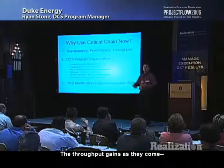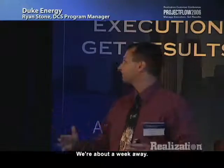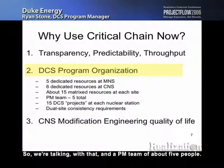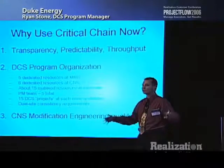The throughput gains: we just did the real analysis about a week ago. With six months of runtime, we now have enough data to show senior management our 30% throughput gains — and it's now believable. We haven't finished a project yet, but we're about a week away. Our program organization is a combination of core resources — about five at McGuire and six at Catawba dedicated to the project team, with about 15 matrix resources at each site. With a PM team of about five people, we're talking a total of about 50 people and about 15 sub-projects at each site.